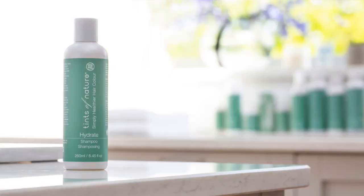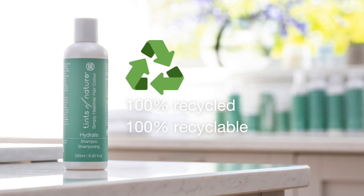The bottles in our care range are made from 100% recycled waste plastic and are completely recyclable. To find out more about our environmental mission, be sure to check out our in-depth video titled Our Beliefs. But for now, let's take a closer look at each of our care products.